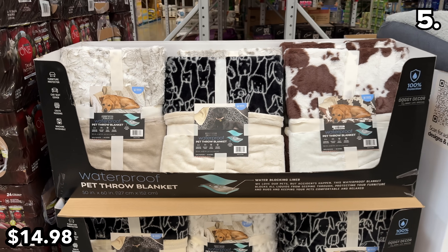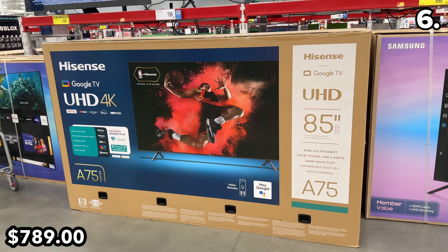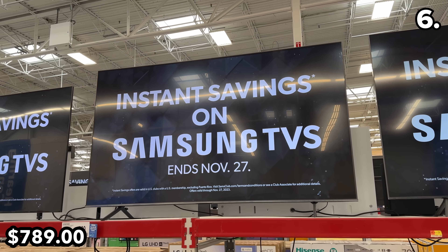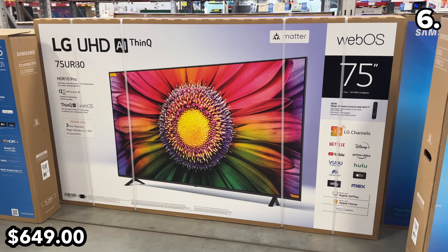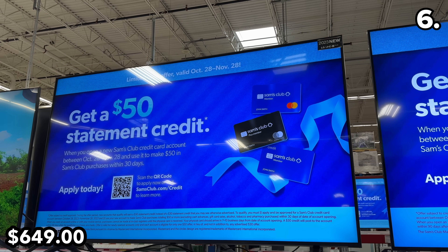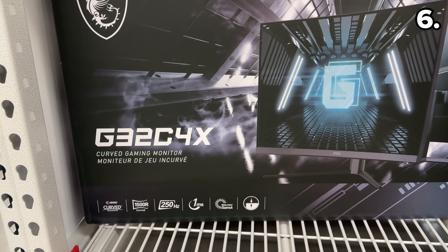In the number six spot, it's a mammoth 85-inch Hisense TV at $789 with a voice remote, less expensive than the Samsung showcased earlier. A slightly less giant 75-inch TV from LG is $649 until November 27th, which means this is a locked-in price from now through Black Friday into Cyber Monday.